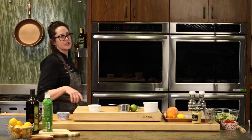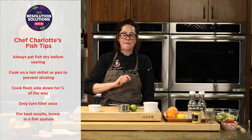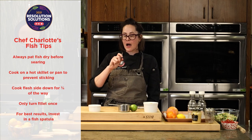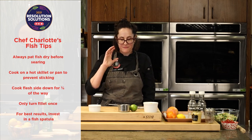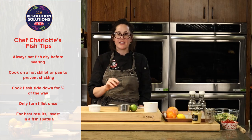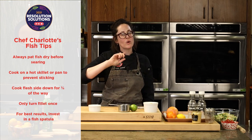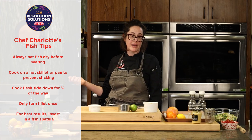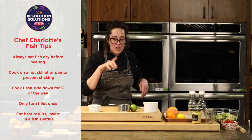A couple of tricks when doing seared salmon or seared fish: make sure you have a really hot pan — that's going to help prevent sticking, and that's true for any protein. Once you put that fillet into the pan, leave it alone. Don't flip it, just let it sit and let the heat do its thing. We're only going to flip it once — that's especially important with more delicate fish like halibut, cod, or snapper.